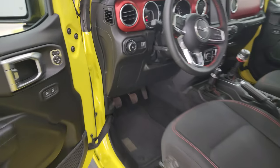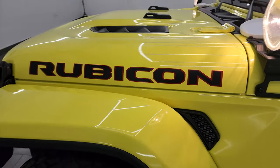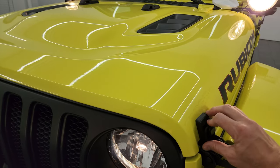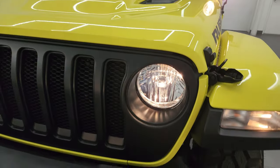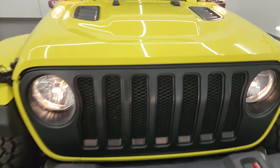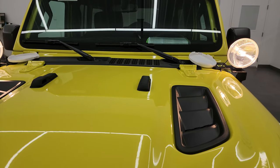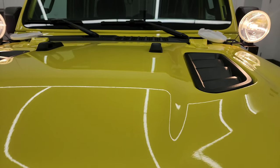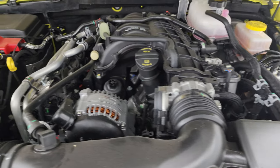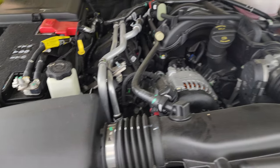I would personally like to thank you for checking out the video today. Hopefully from this HD video you've been able to verify the quality, condition, options, and of course cleanliness of this Wrangler all the way around inside and out. See all the lights are working nicely. Those Hella highlights are pretty bright as well.